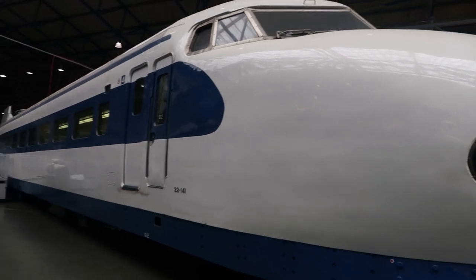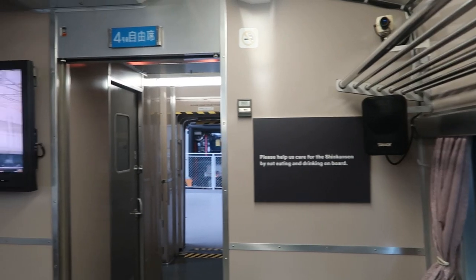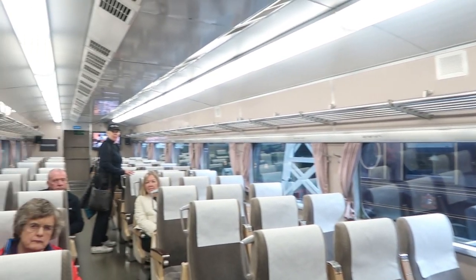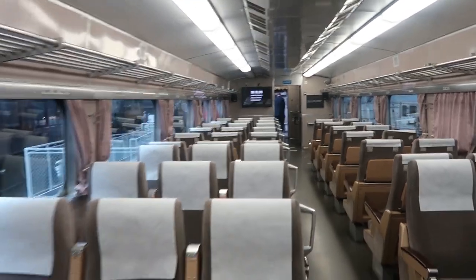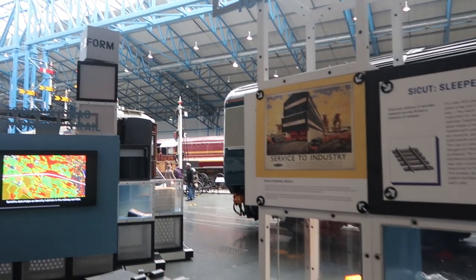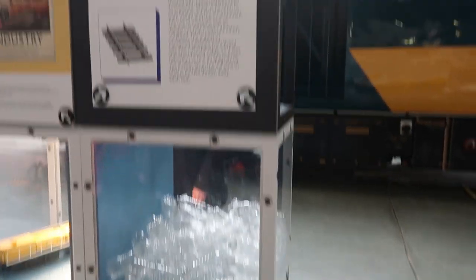Something that's changed since last time - you can now go inside the bullet train. Very good disabled access to it, I like it. They've also got a new section about innovation and going to net zero carbon. There's a very interesting part about sleepers - instead of being made of wood, they're now making them out of recycled plastic bottles, which is what this is.